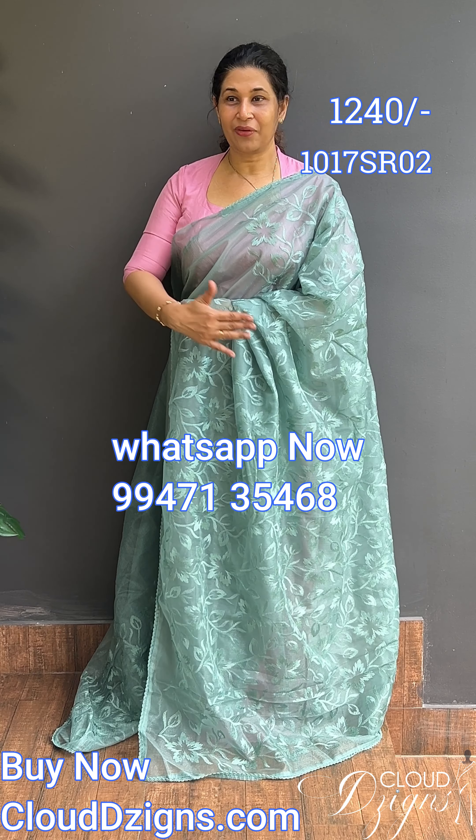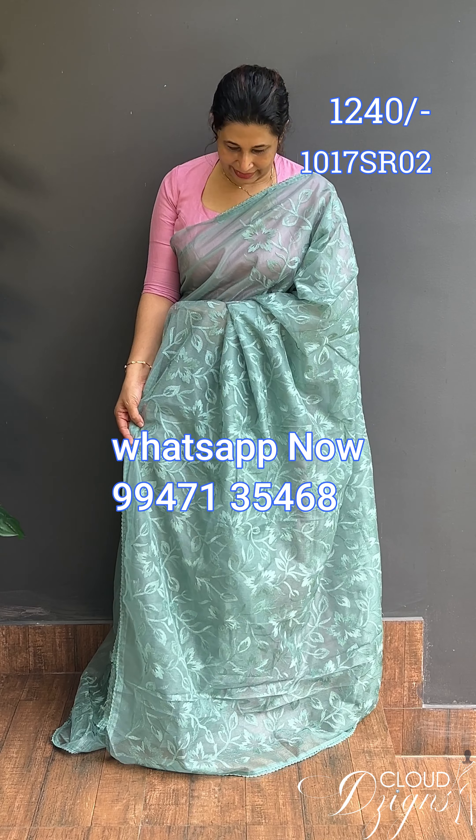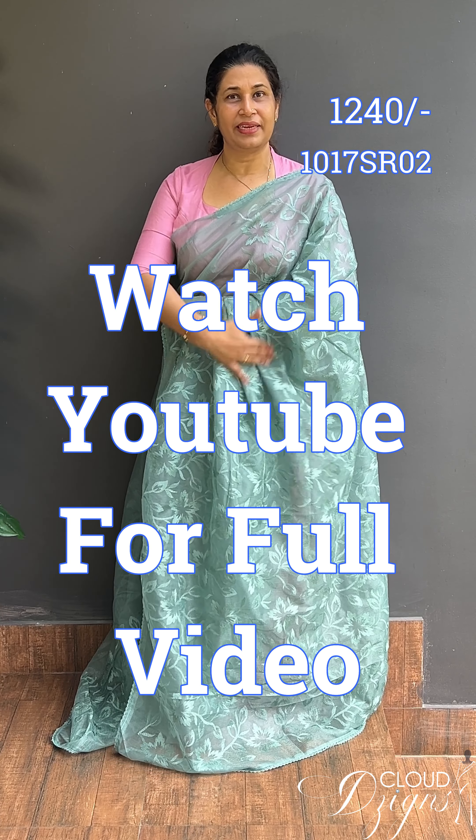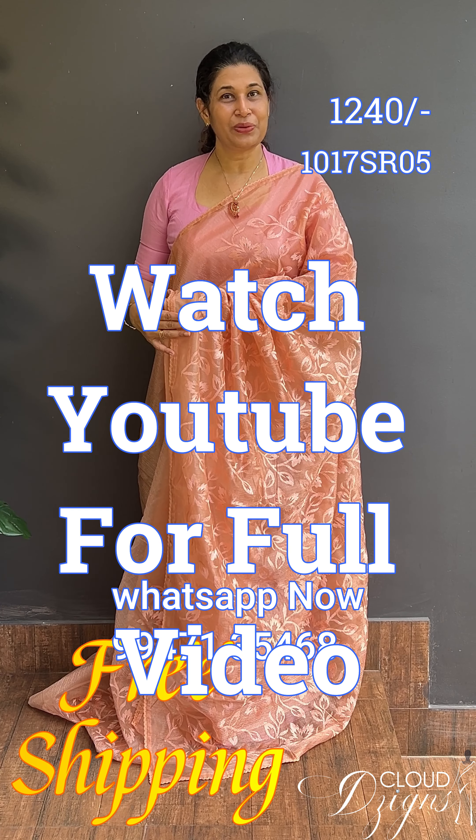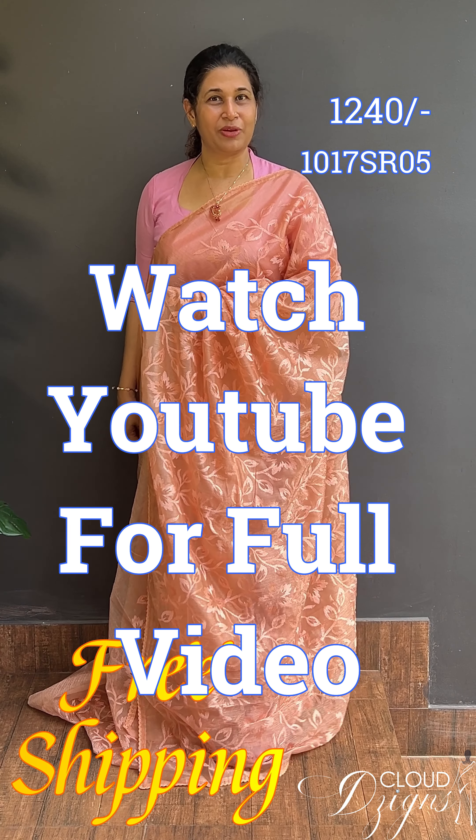This is an aqua green or emerald green — a self color, full color saree. It features a floral emerald work. The fabric is viscose organza. There is a crochet lace attached, and the running blouse is plain with crochet lace.